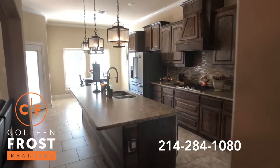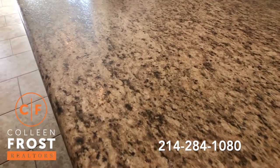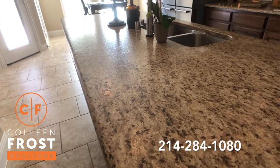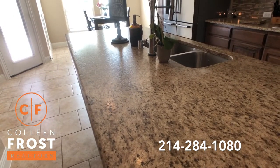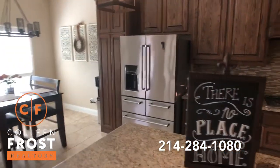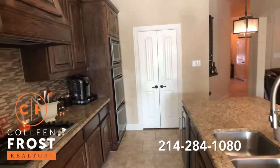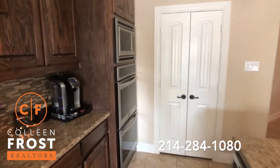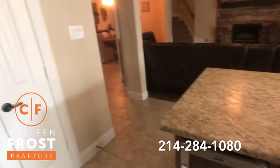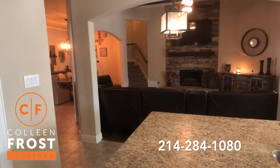This kitchen is a chef's delight. It's kind of hard to see, but if you catch it in the light, this granite countertop is leathered — that's my favorite. Beautiful island, gas cook range, double stainless steel ovens, and a wonderful wine fridge built in. Look at the views back to your family room.